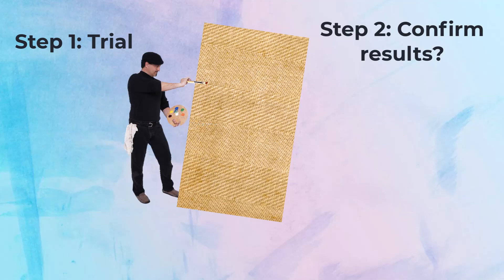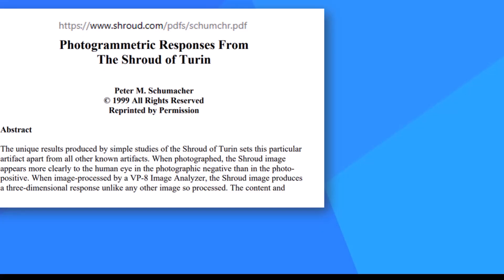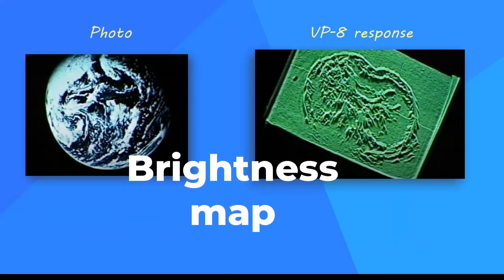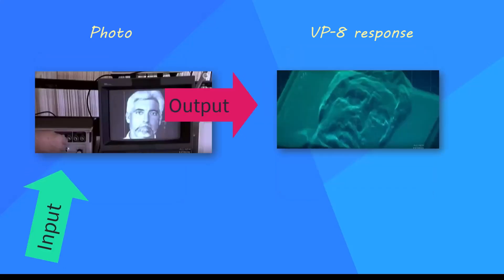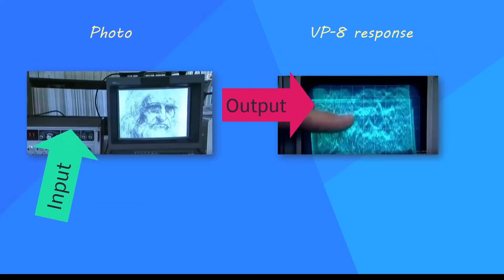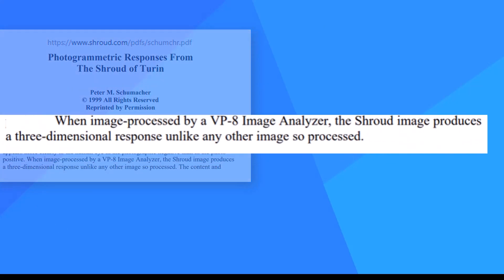Jackson's team used a tool called a VP8 image analyzer to confirm the failed attempts. In 1972, engineer Peter Schumacher built, installed, and trained operators on the VP8, an analog computer that makes a brightness map where brighter is rendered as higher elevation, darker as lower, and grays in between. During one training session in 1976, a photo of the shroud was input — the shroud image looks three-dimensional. After 25 more years of experience, Schumacher still claimed that the shroud image produces a three-dimensional response unlike any other image so processed.